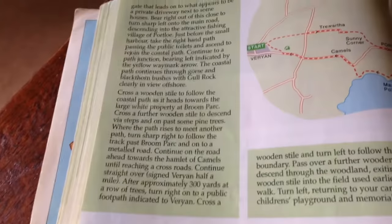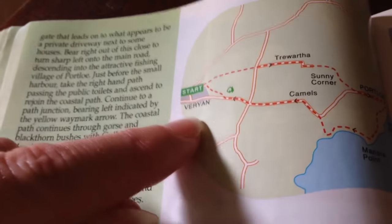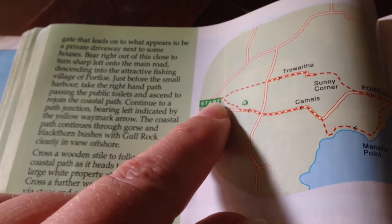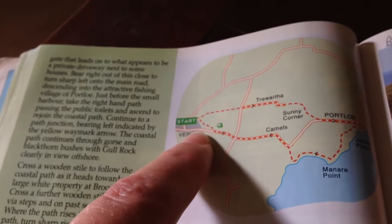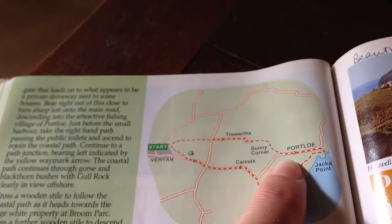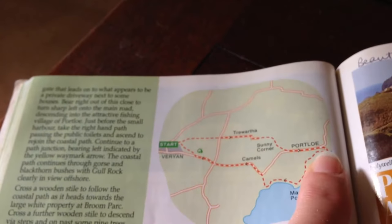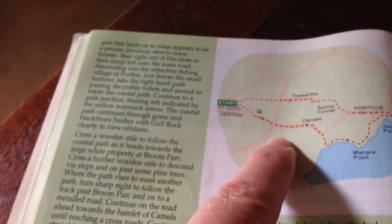Here are our walk directions and there's a bit more on the next page. Looking at the map, we'll be starting here at Veryan — easy to park, there's toilets, a pub, and a little hotel that offers cream teas. We'll walk down to Port Lowe where there's a pub for lunch, then along the coastal path and back. The walk is four and a half miles, takes two and a half hours — graded as moderate.